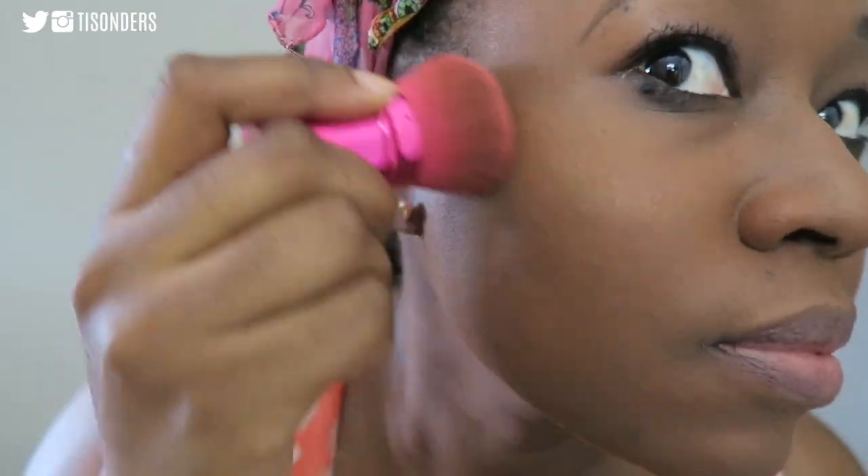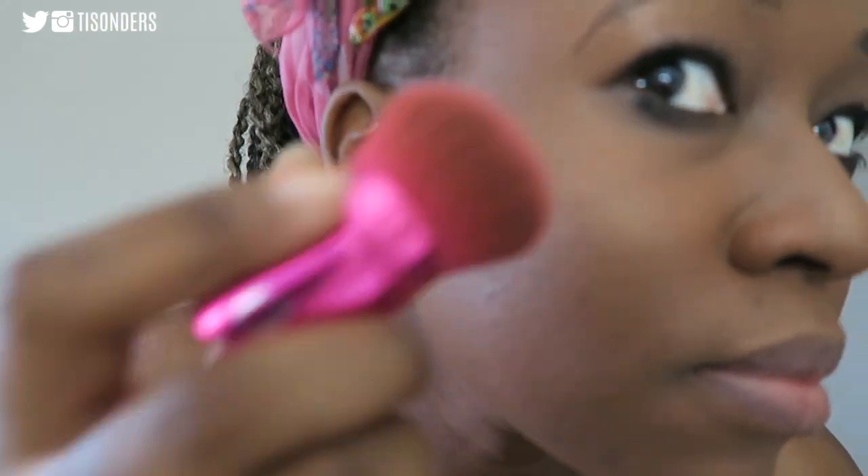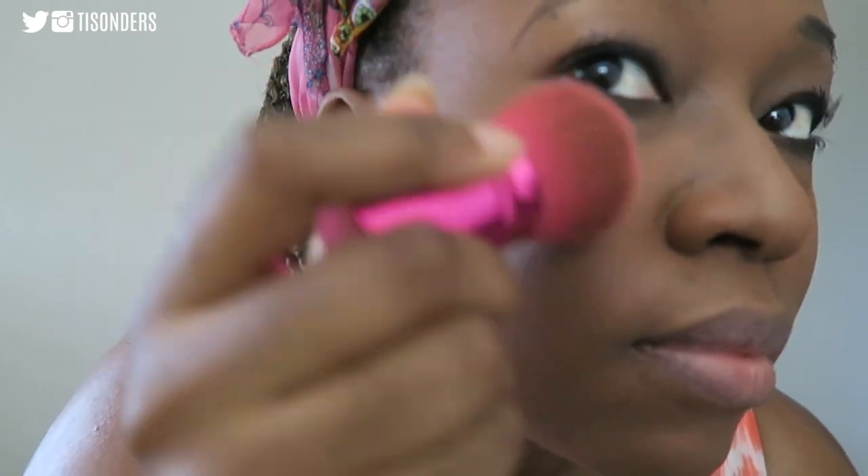To dust off my face I like to use this highlighter or bronzer from MAC. I don't actually know the name of this product — the sticker may have been removed or it came in a box without one — so if you know the name please comment below. It's sort of like a highlighter: if you apply more of it you can use it as a highlighter, or you can just use it as a bronzer to add a shimmer to your skin.